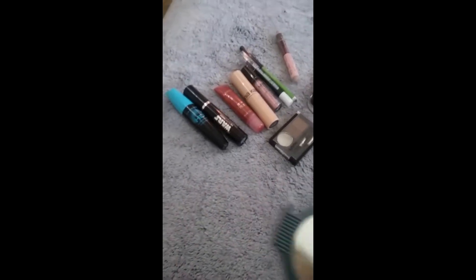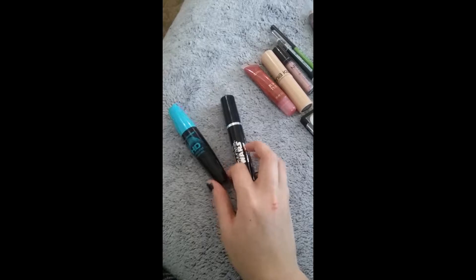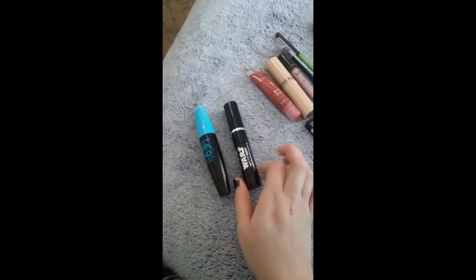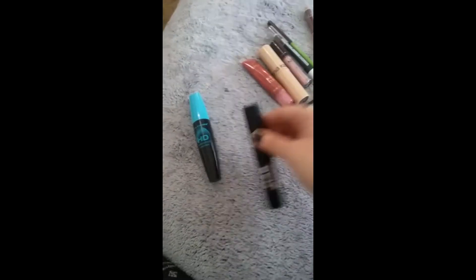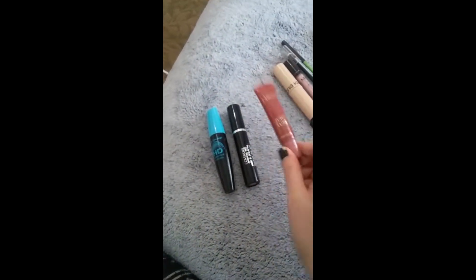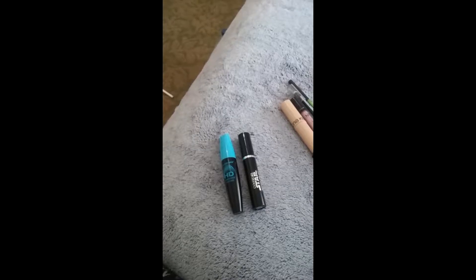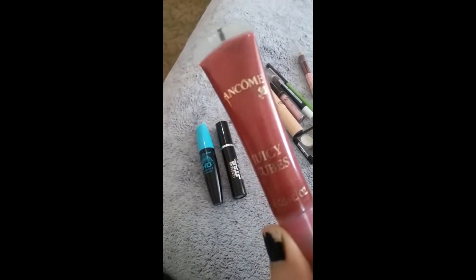Here's some of the makeup I used today. I used a couple of mascaras — this HD LA Colors one, and this one is actually a Star Wars mascara, which I thought was just hilarious that Star Wars had mascara, which is why I bought it. And then I have this Lancôme. It's called Caramel Gospel Lip Gloss. I really like this stuff, I use it a lot.